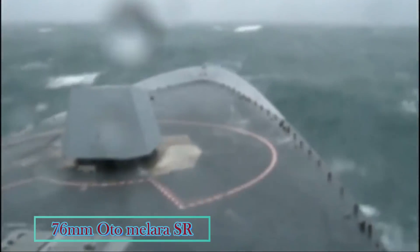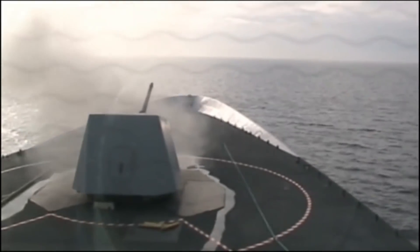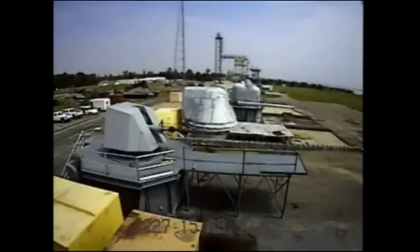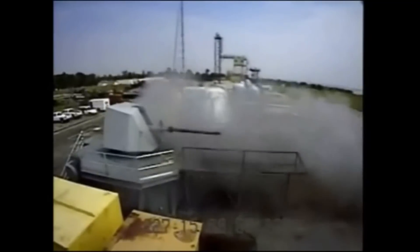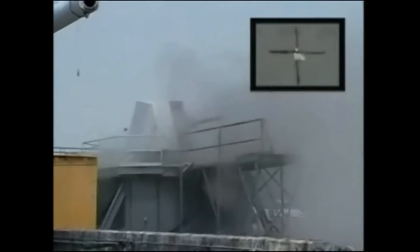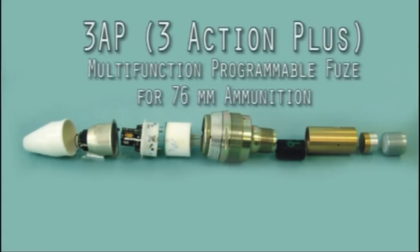Weapons of BRP Jose Rizal Frigate. Main weapon: 76mm Otto Melara. It has a rate of fire of 120 rounds per minute, and the availability of several types of ammunition makes it capable for short-range anti-missile point defense and anti-aircraft.